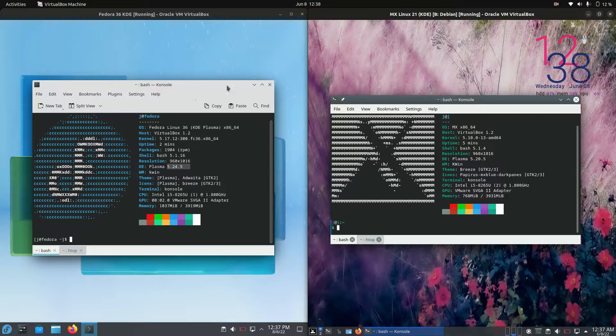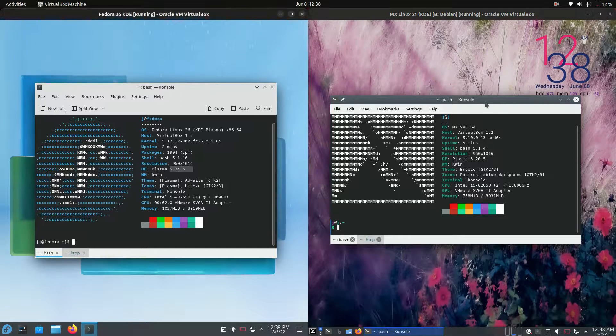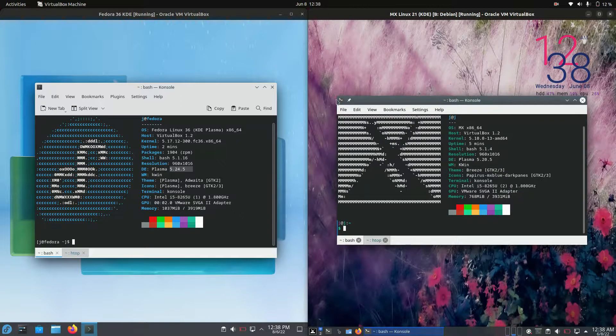Good day YouTube. Today I'm doing just a bit of a quick fun comparison video between Fedora 36 on the left hand side and MX Linux 21 on the right hand side.